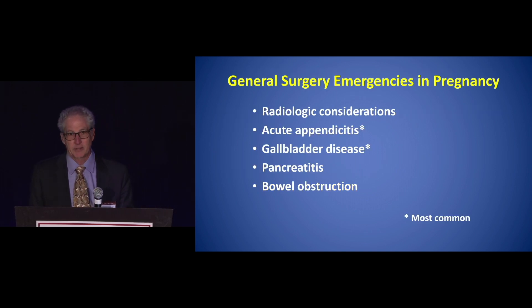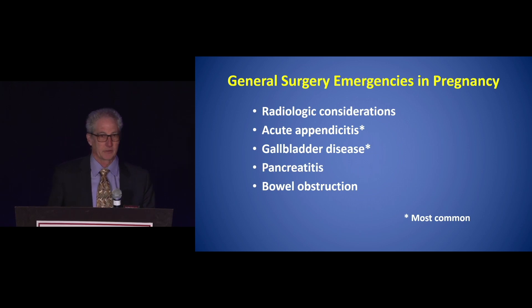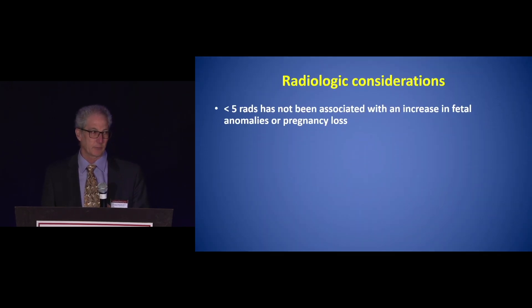The most common things I'm going to talk about today are the radiological considerations briefly, but appendicitis happens to all ages including the pregnant female, gallbladder disease similarly, and briefly pancreatitis and bowel obstruction. The most common things you will see are appendicitis and gallbladder disease. Just a few comments on the radiologic consideration, because it always comes up.